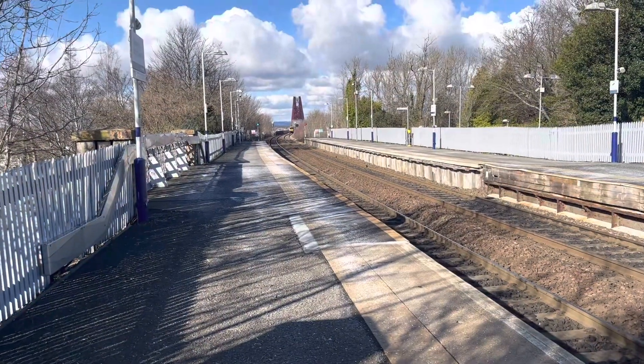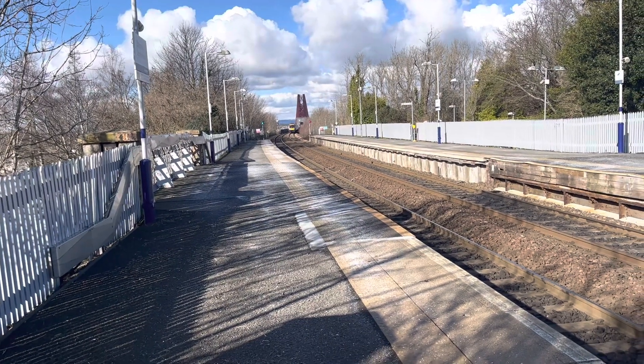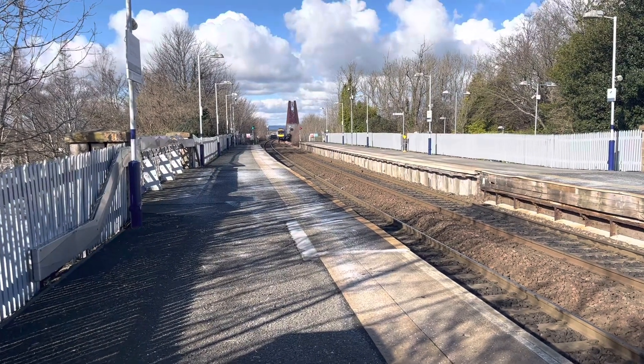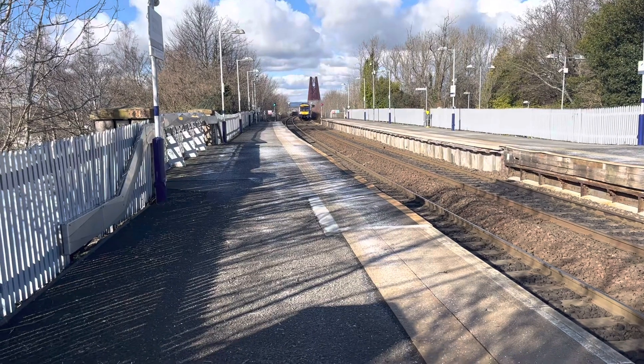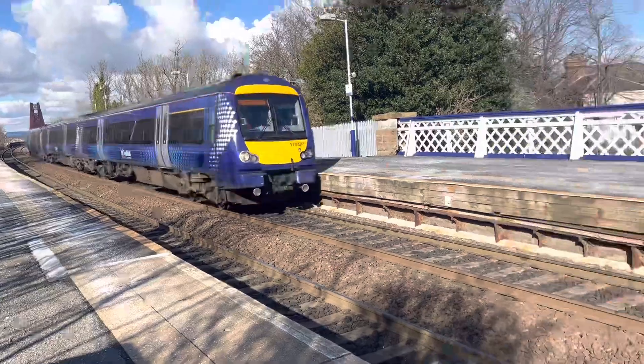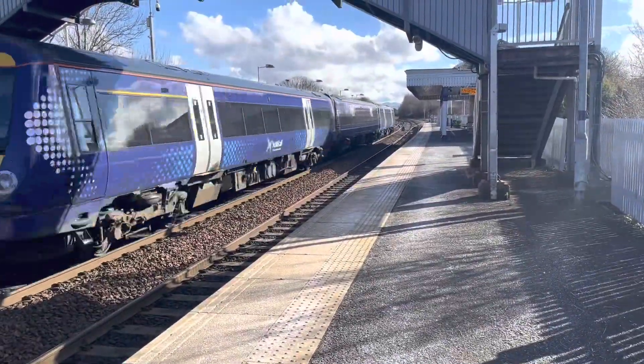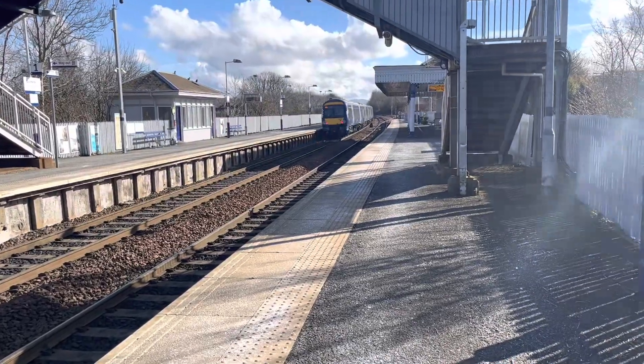Passing through now is a ScotRail service from Dundee to Edinburgh Waverley, and that was 174 27.